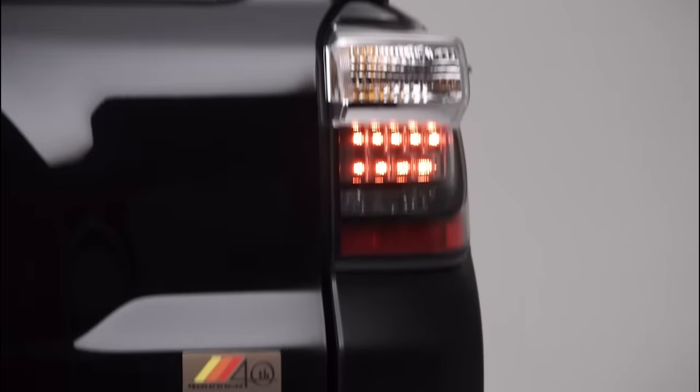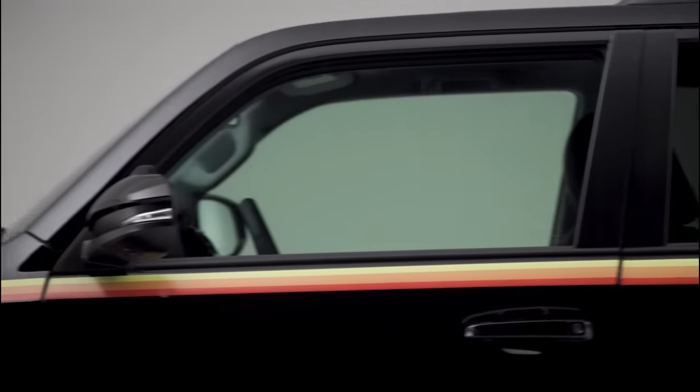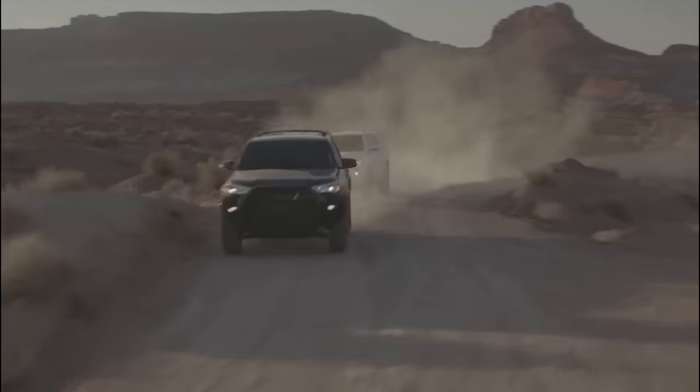It comes with new powertrains, a new platform, and a new and redefined design. This will be a great improvement from the current 4Runner, which its competitors mostly beat regarding fuel economy, ride and handling, technology, and powertrains. So what's new with the 2024 Toyota 4Runner? Let's find out, shall we?